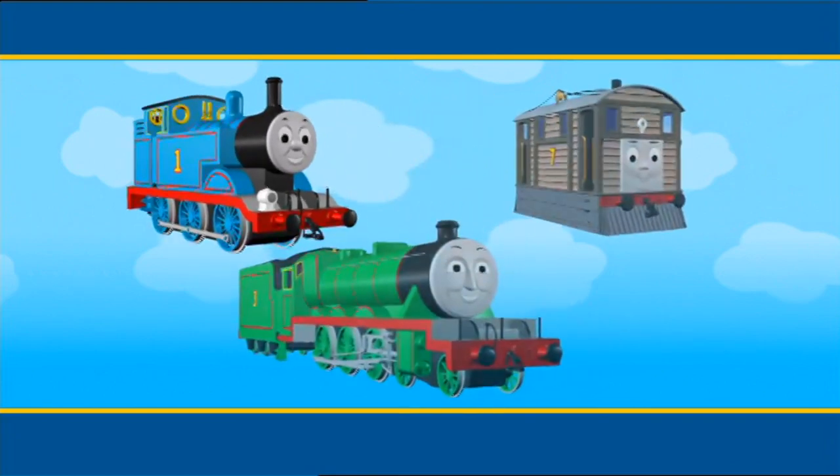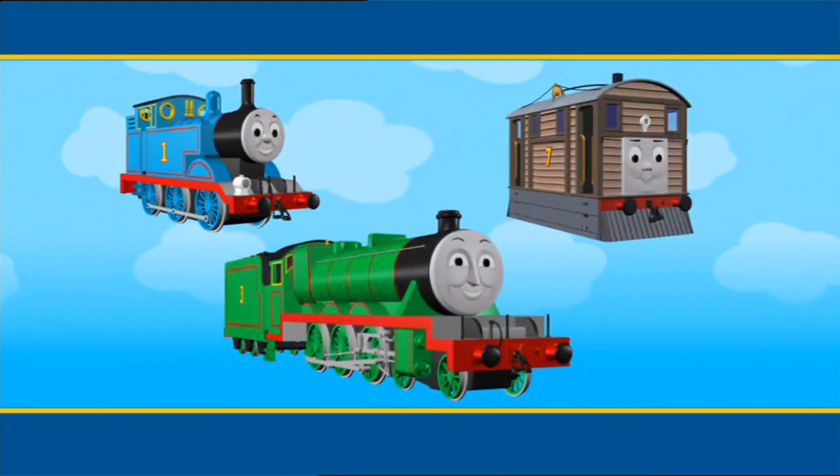Thomas, Toby and Henry all look very different, but they're all really useful engines.